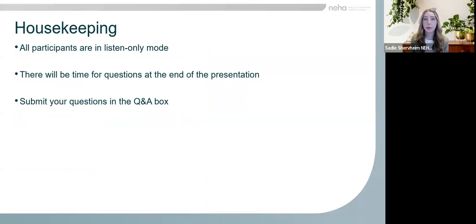A few housekeeping items before we get started. All participants are in listen-only mode, but we welcome you to utilize the chat throughout the presentation to connect with fellow attendees. We will have time for questions at the end and ask that you please write your questions into the Q&A box at any time during the presentation. We'll do our best to answer as many questions as time permits.